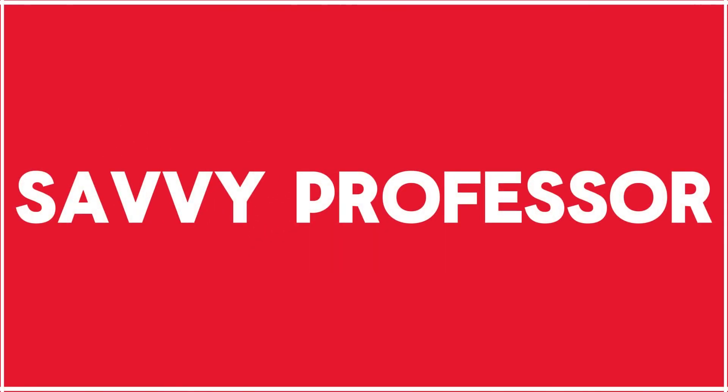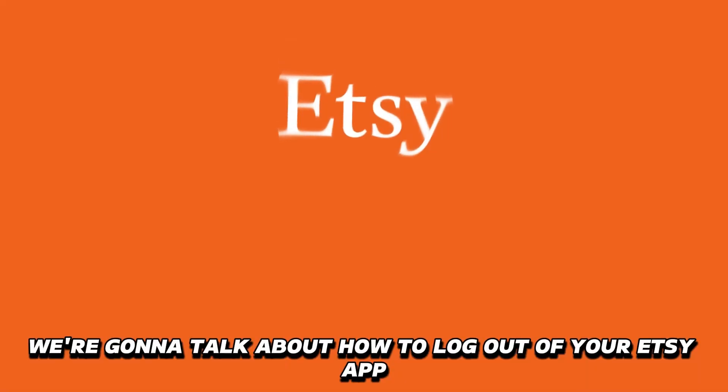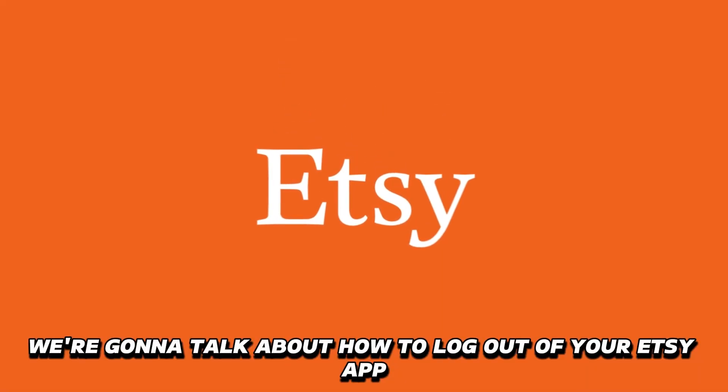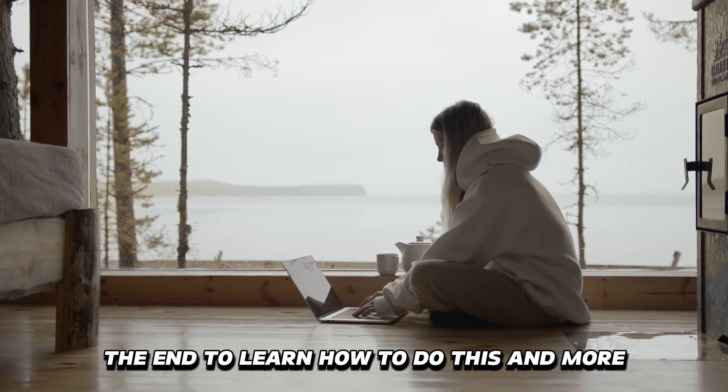Hi guys, this is Sarah from The Savvy Professor, and in today's video, we're going to talk about how to log out of your Etsy app. Watch this video until the end to learn how to do this and more.